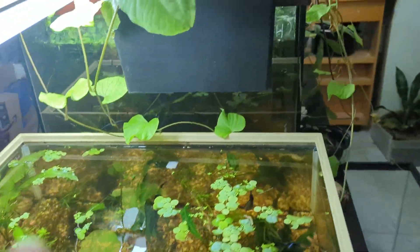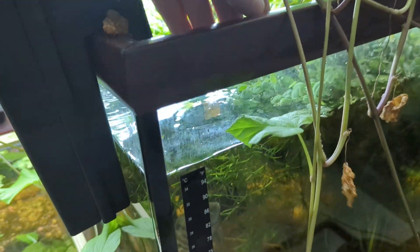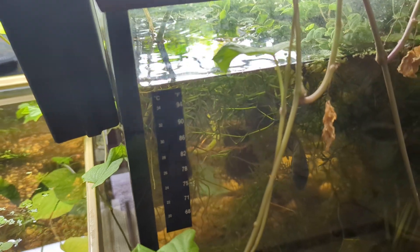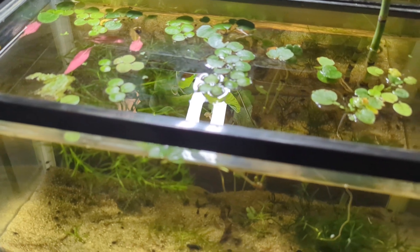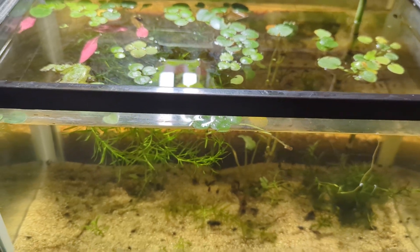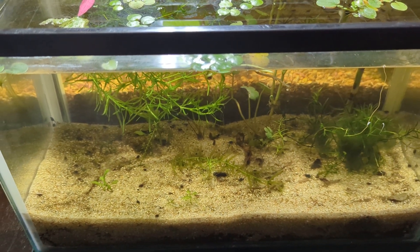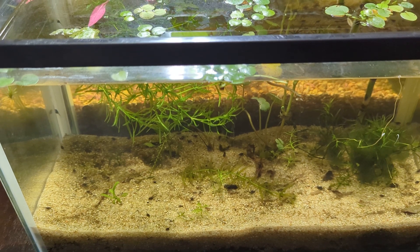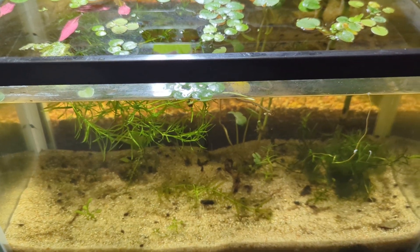Just coming over here, dropping them in the tank over here, and just like that they go back into the circle of life. Otherwise, thanks for checking in on these updates with me, and I'd love to hear from you in the comments.